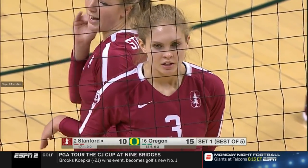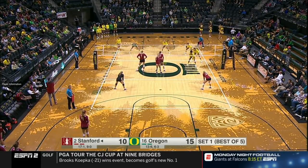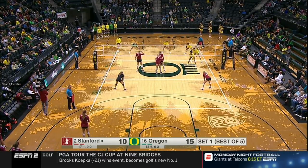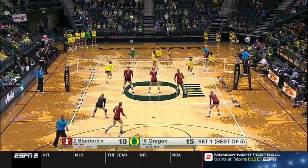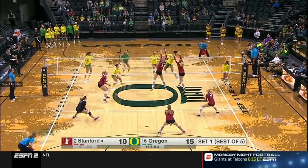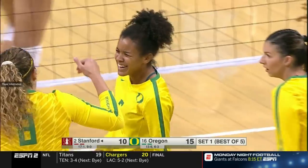This Oregon team is a scrappy group. Last weekend, because of some suspensions and other issues, they only had six players available against Utah and took Utah to four sets, losing the fourth set 25-23. So they are fired up. Through and out of the middle, Lauren Page connects.